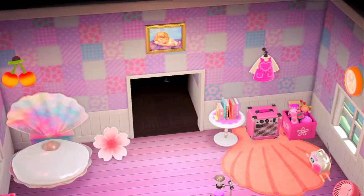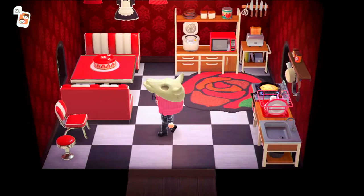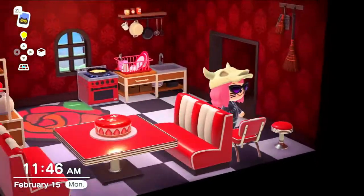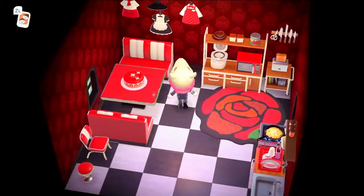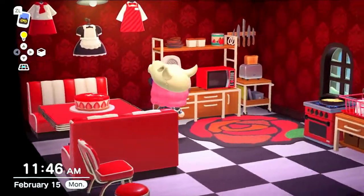Next up is my kitchen, which is like a red diner themed. I'm not quite done — I feel like there's some stuff I'd like to maybe put here. I don't really like this wallpaper floor combo, but this is what we're dealing with right now. My favorite thing in this room is probably the cake and then the rug. I just think they're really cute.